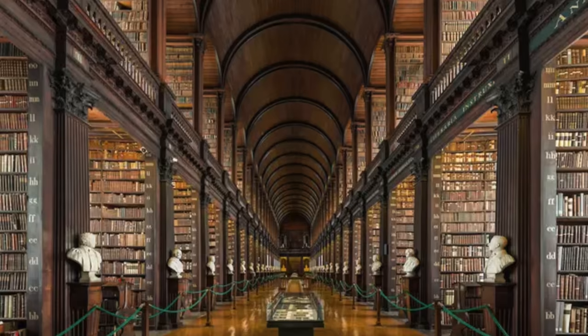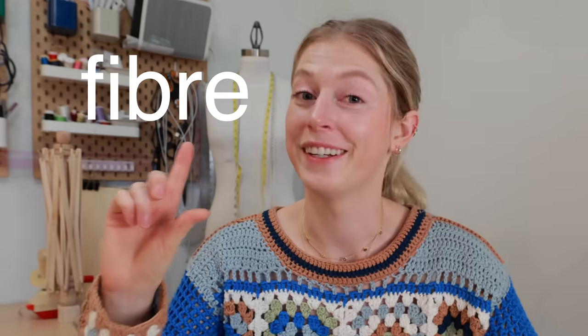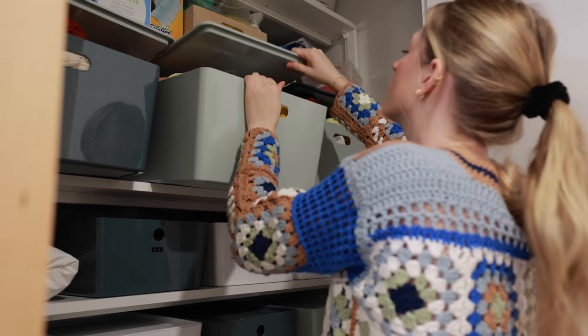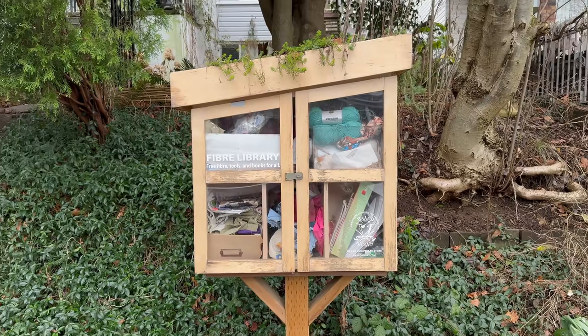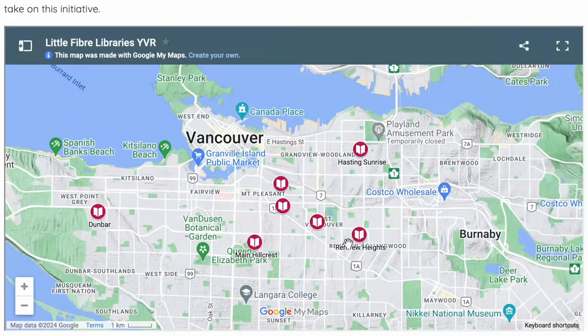Have you guys heard of a book library? Not the big community ones — the little ones that are on people's lawns. But have you heard of a fiber library? So first things first, I need to get some yarn that I can trade. Back in 2021, this is when the mini fiber libraries started popping up. They were started by a local yarn store and they actually have an interactive map.